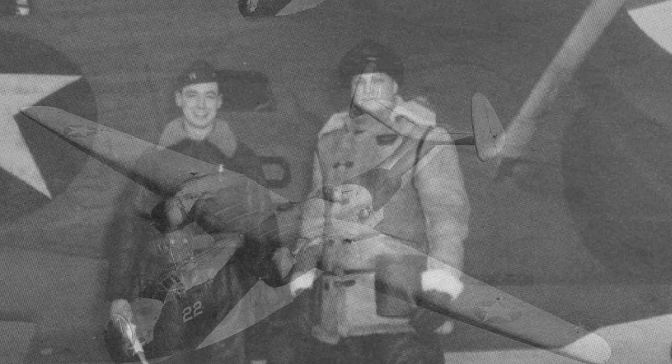A photo of U.S. Navy pilot Lieutenant William Fees and Captain Leslie Garez, commander of Fleet Air Wing 4, standing in front of a plane.